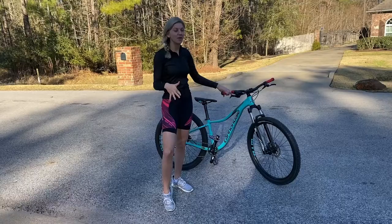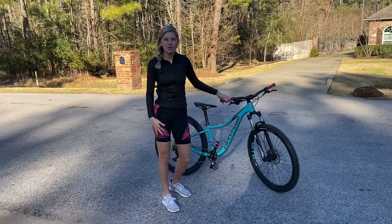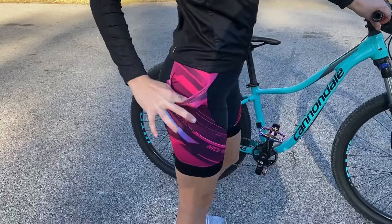There are so many cool features about these shorts that I love, and I'm just going to show you a little bit more up close of what these shorts have to offer. These bike shorts are extremely lightweight, breathable, and comfortable.